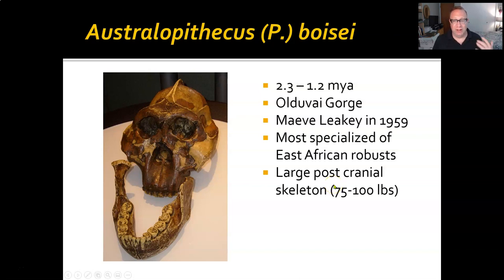Its post-cranial remains are pretty significant. Overall, whereas afarensis was somewhere around 75 to 88 pounds, we're looking at between 75 and 100 pounds for boisei, making it a much larger individual.